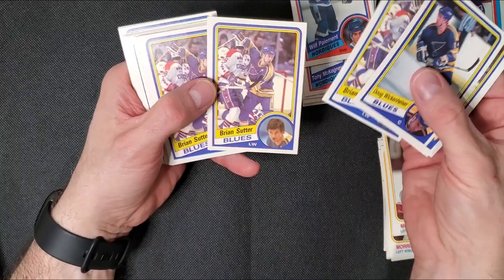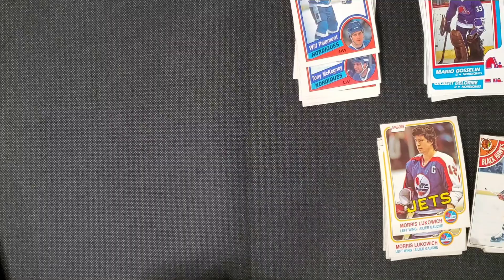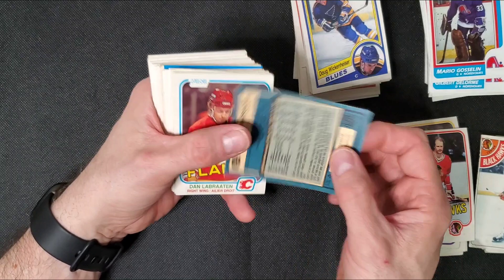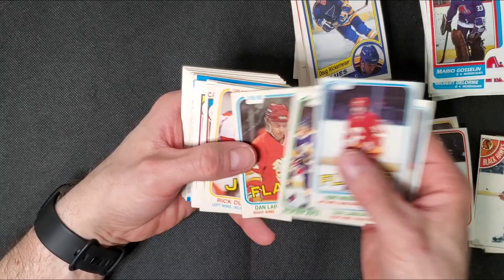Brian Sutter, lots of doubles. Kent Nielsen — I saw a card of this guy coming up and I was going to say, look at his numbers, they're just amazing. Like 131 points. He didn't play in the NHL very long, though. He was really dominant when he did play.